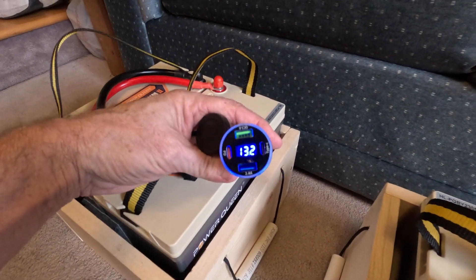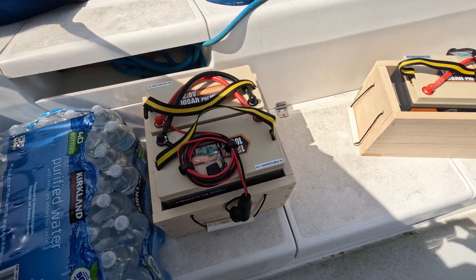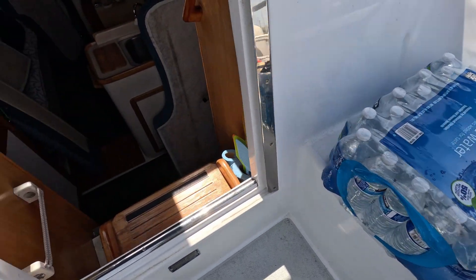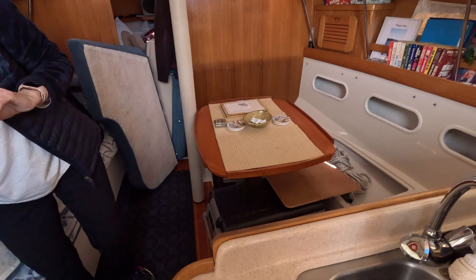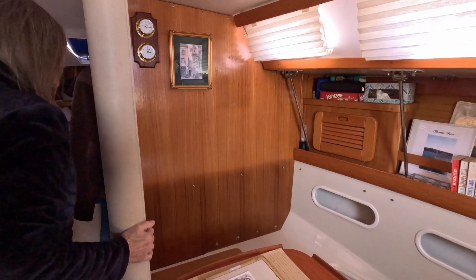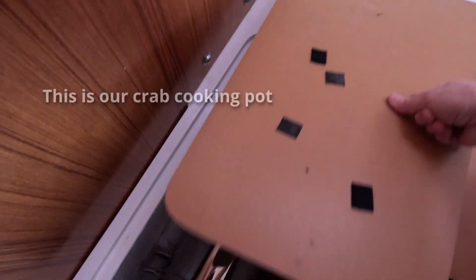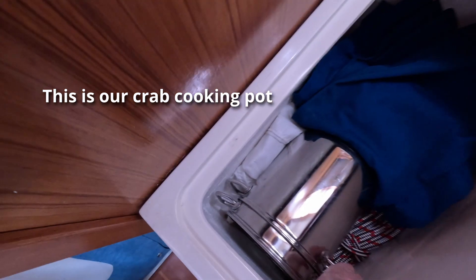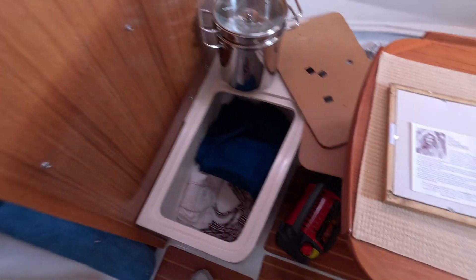We brought up the batteries and got everything situated, plugged in, and connected. They're going under the settees here. I'll place the battery in, pull things apart, and get the battery ready to go in.